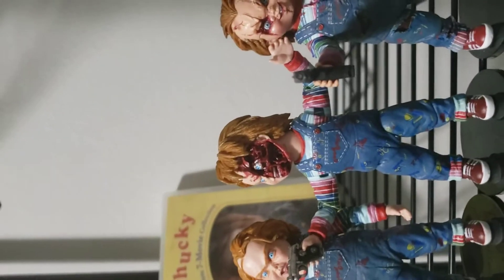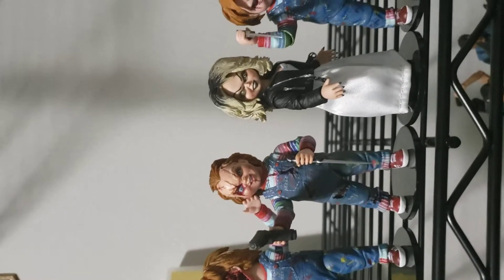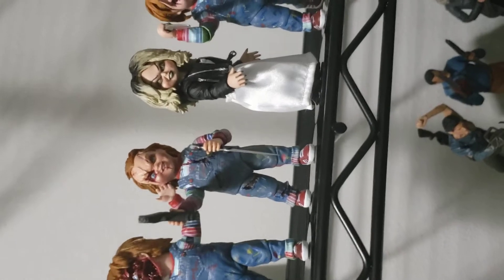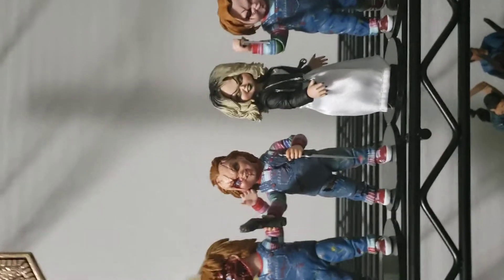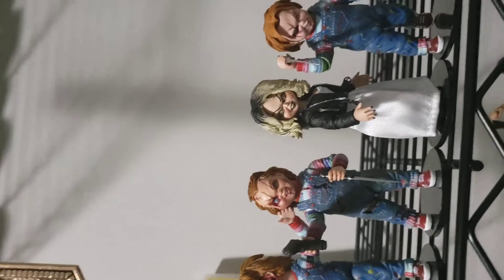Here we have Child's Play 3 and Bride of Chucky. NECA did a Bride of Chucky two-pack and a single Bride of Chucky Chucky figure. The Chucky that came in the two-pack has basically the same accessories as the single — so if you just want the one Chucky, you'll get the same accessories as the two-pack. And then you have Curse of Chucky.